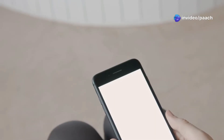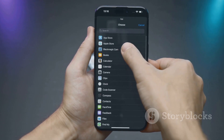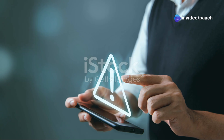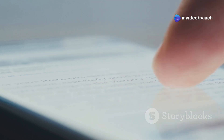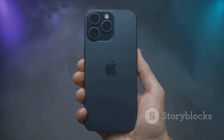Why would you want to do this? People jailbreak their iPhones for many reasons. Jailbreaking lets you install powerful apps and tweaks not available on Apple's official App Store. These apps can change how your phone looks, feels, and works. However, jailbreaking isn't without its risks — it's important to understand what you're getting into before you begin.